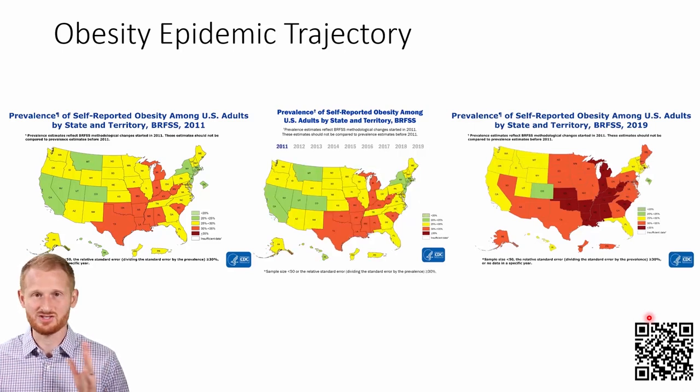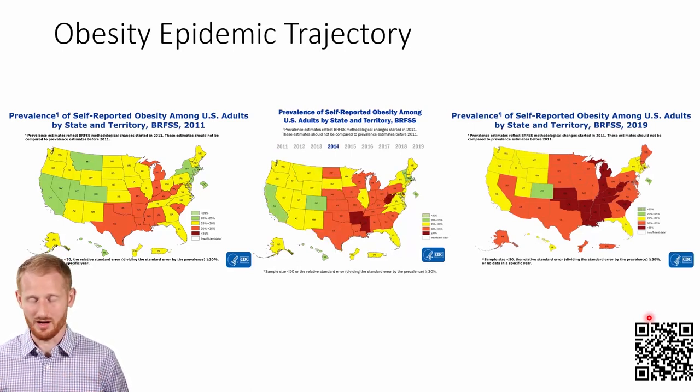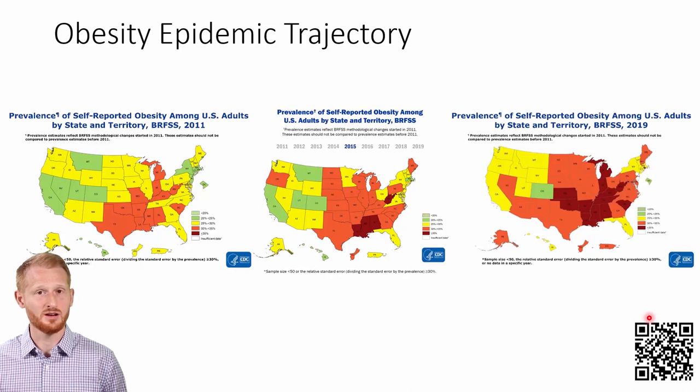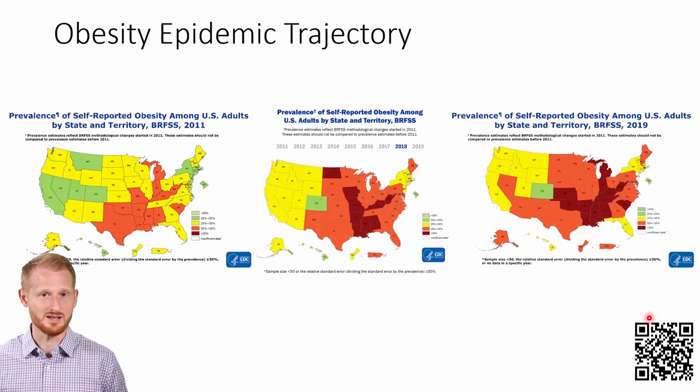Within the United States — and this isn't just the United States, this is happening in other countries around the world — most countries where there's a fair amount of income, where median income is fairly high, are going to have issues with obesity at this point in time.